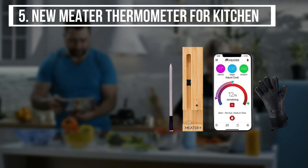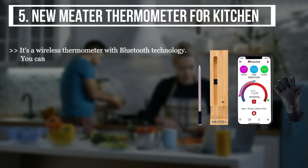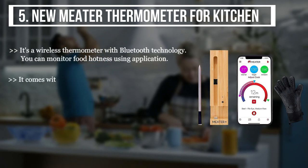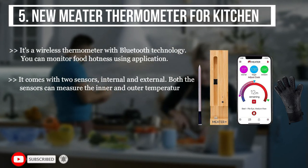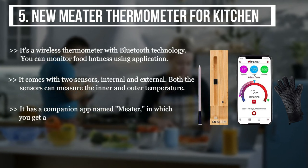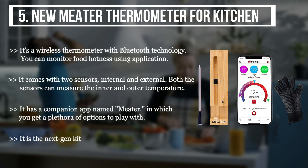The final product is the New Meter Thermometer for Kitchen. It's a wireless thermometer with Bluetooth technology — you can monitor food temperature using an app. It comes with two sensors, internal and external, and both can measure inner and outer temperature simultaneously. It has a companion app called Meter, which gives you a plethora of options to work with.